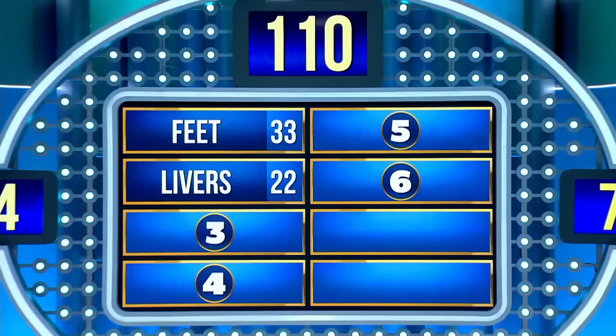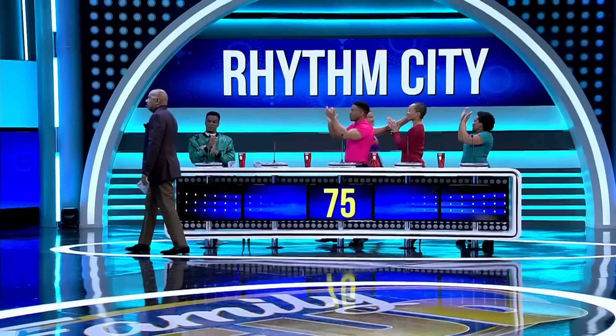Name a part of a chicken that South Africans love to eat. Dikilana — also known as giblets, I think. Giblets. Well done, well done.